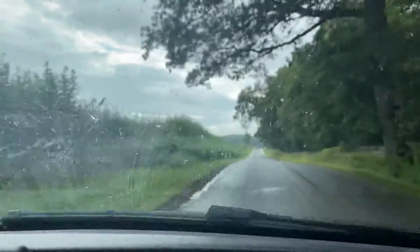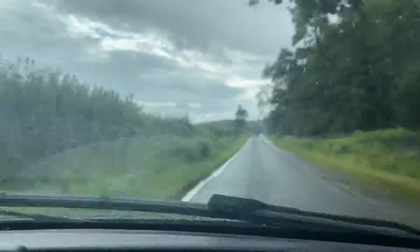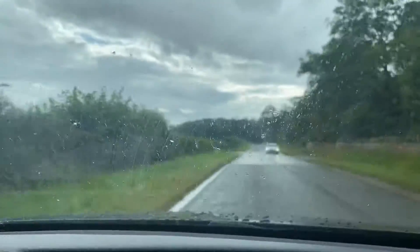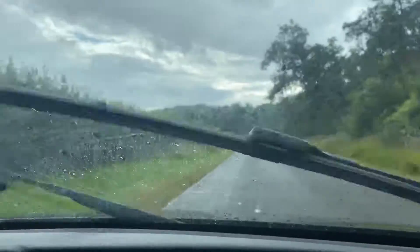The suspension also plays a big part in that — there's no knocks or bangs or anything coming from the suspension at all and it deals with all the bumps on the road really well. The steering wheel is nice and light, very easy to use and gives you quite a bit of feedback, with no shaking or anything out of the ordinary.